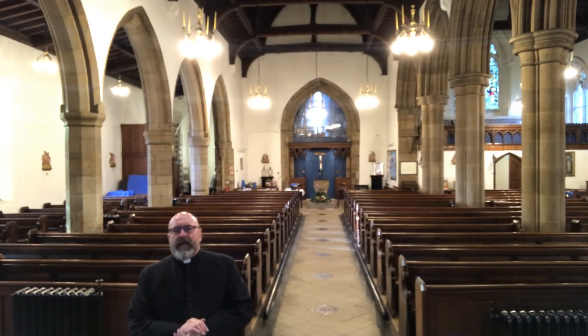What we are looking at now is the nave — this is where the people sit. In Latin, nave means ship, and it is often said to be like Noah's Ark, protecting the people from the trials and tribulations of the world, where they can come in and be closer to God.